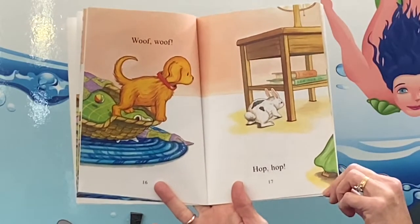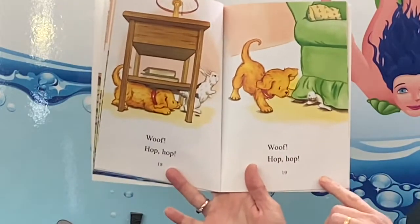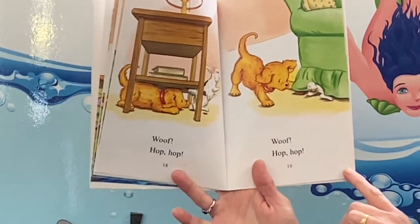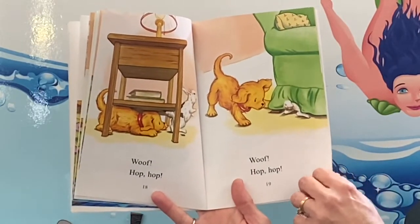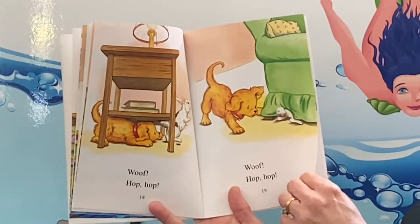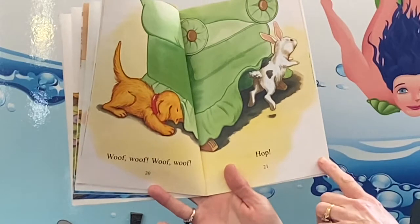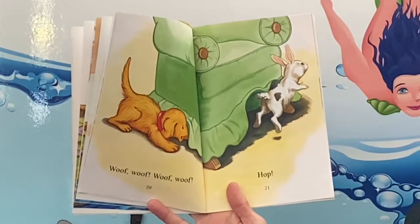Woof woof! Hop hop! He's chasing them all over the place. Woof woof woof woof! Hop! He's going out from under the chair.